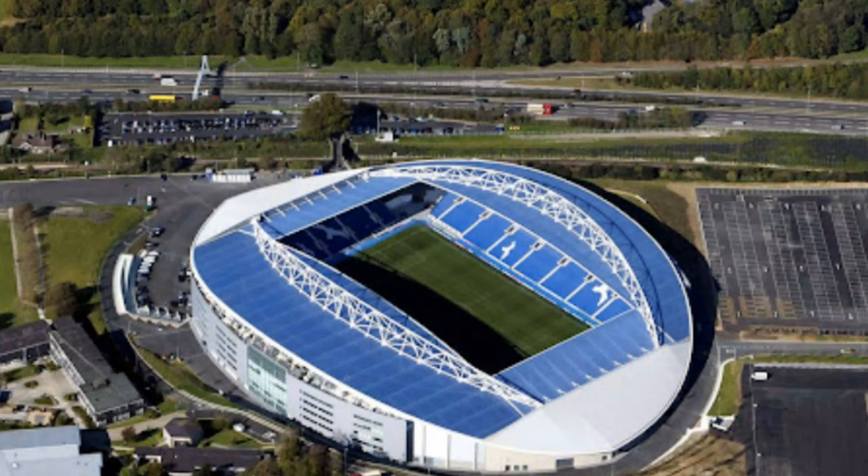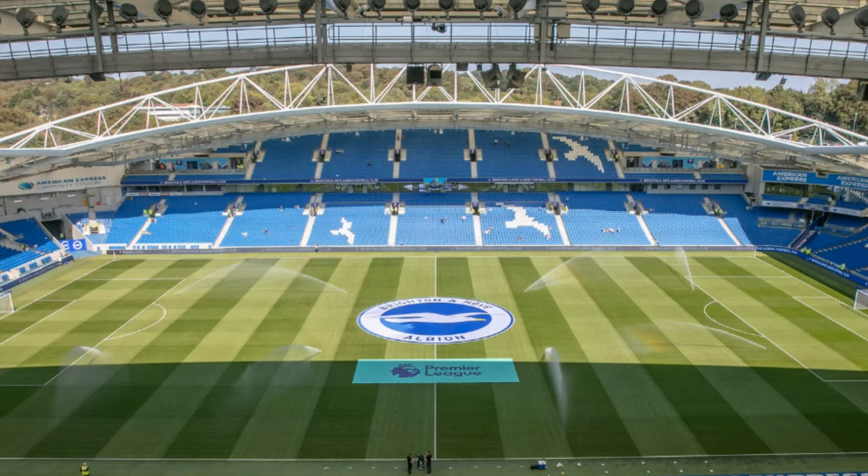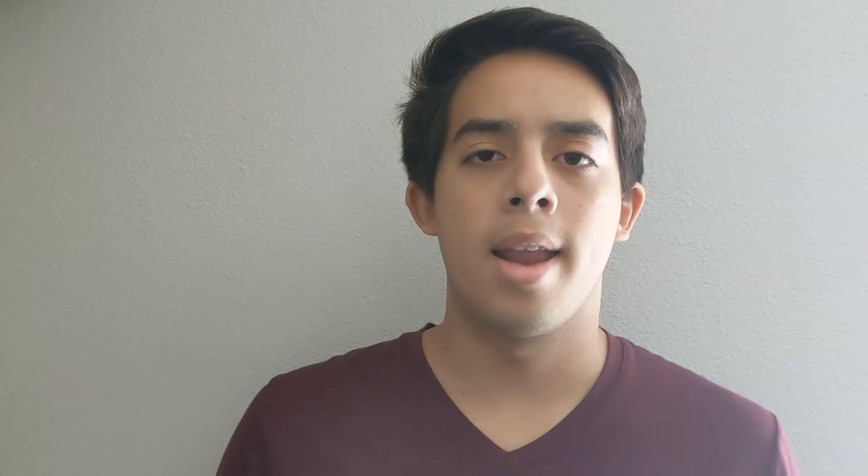Let's look at their stadium. Brighton plays at the American Express Community Stadium, located in Brighton, which is in South England, just south of London. The stadium was opened in 2011 and has been the home of Brighton since its opening. It can hold 31,800 people, and the field size is 105 by 68 meters, or 115 by 75 yards.